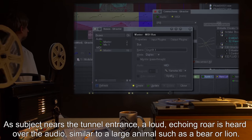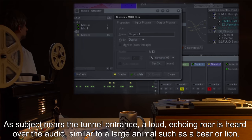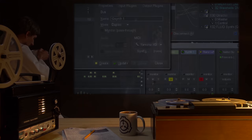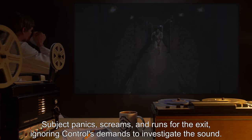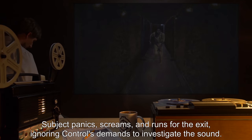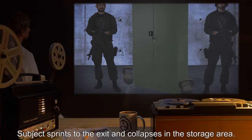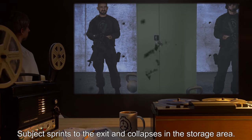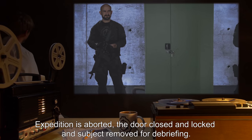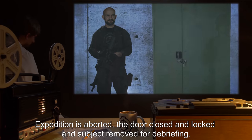As subject nears the tunnel entrance, a loud echoing roar is heard over the audio, similar to a large animal such as a bear or lion. Subject panics, screams, and runs for the exit, ignoring Control's demands to investigate the sound. Subject sprints to the exit and collapses in the storage area. Expedition is aborted, the door closed and locked, and subject removed for debriefing.